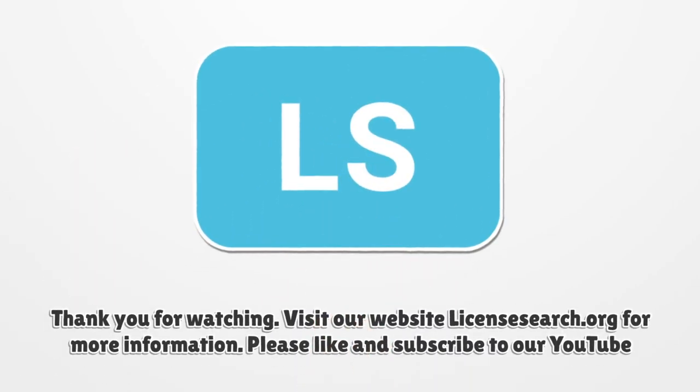For more information, please like and subscribe to our YouTube channel.